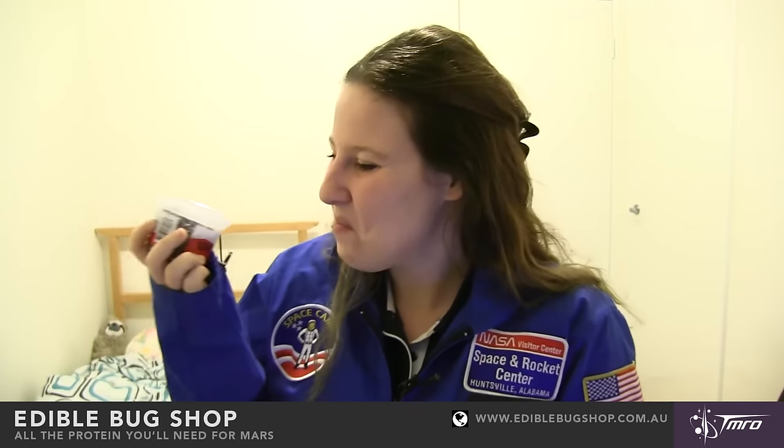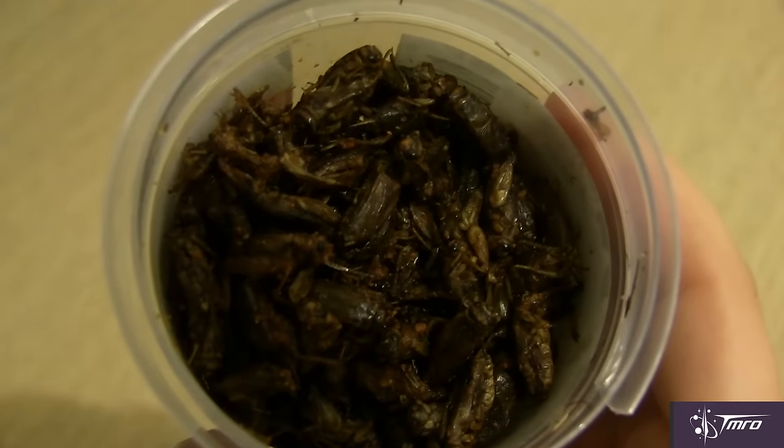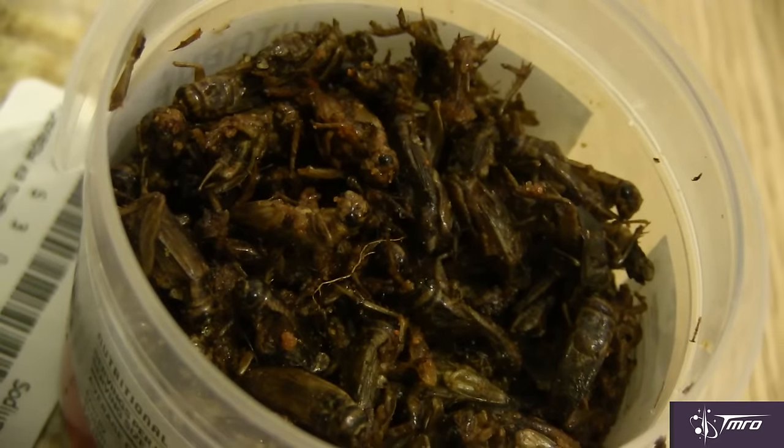Well, I have some crickets here courtesy of Edible Bug Shop Australia. Let's give one a taste. Oh, they're really crunchy — like a french fry that's been overcooked — and they taste like when you melt cheese too much and it goes really brown. It has that kind of flavour — a burnt, nutty flavour. Not bad. Not bad at all.